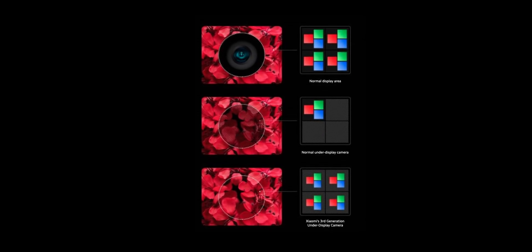They even shared an image on Weibo showcasing the difference between the first and third generation of this camera technology. The one on the right looks really impressive with proper colors and sharpness. Xiaomi explained they've made new pixel arrangements so that enough light can pass through these pixels in order to minimize any glare, and if this image is any indication, they've done a pretty good job at it.